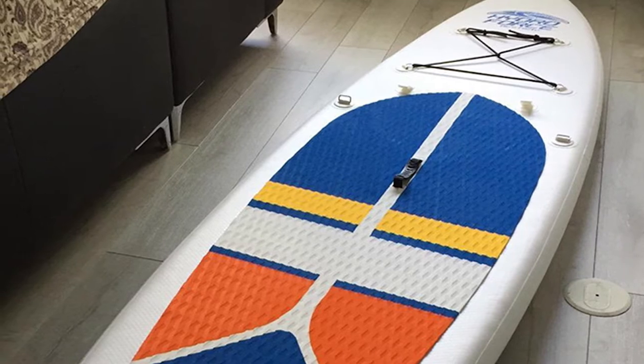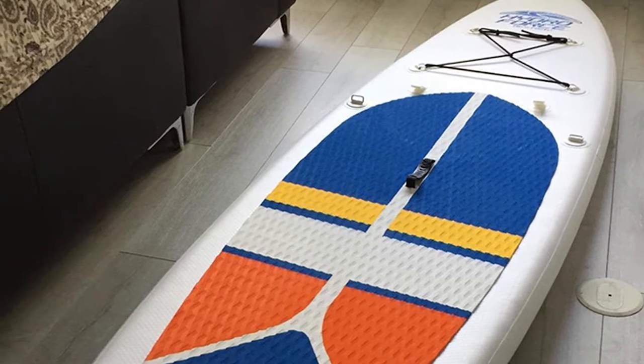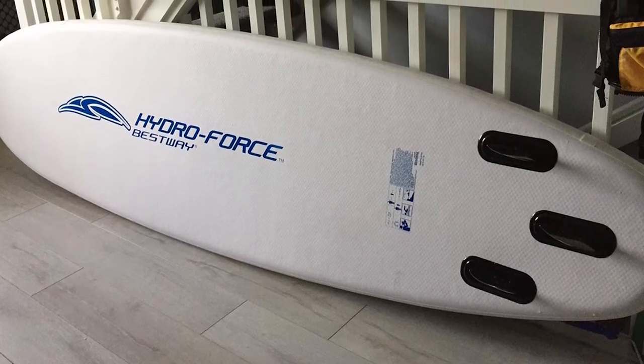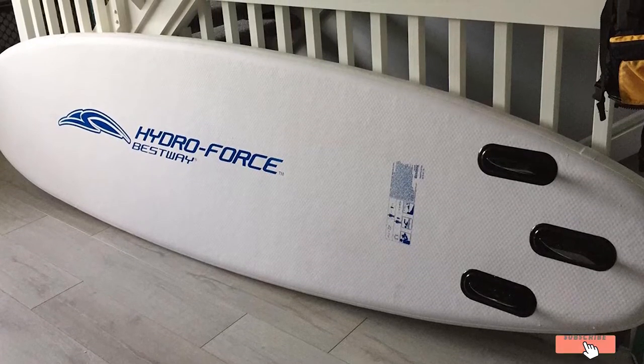The traction pad is a staple among yoga boards and is on full display here. Although the Ocean is technically a paddle board by default, you can set up the detachable seat and convert it into a kayak if you want.